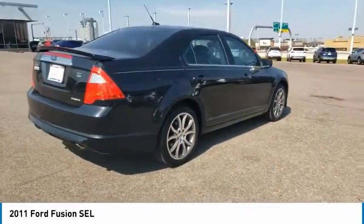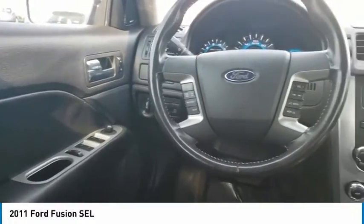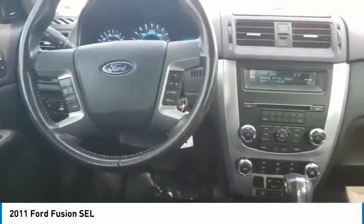Tire pressure monitor, heated mirrors, all-wheel drive, aluminum wheels, traction control, stability control, engine immobilizer.